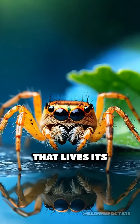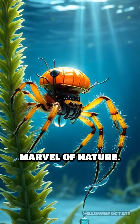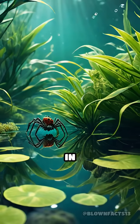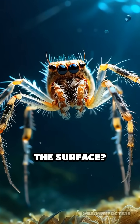What if I told you there's a spider that lives its entire life underwater, without gills? Meet the diving bell spider, a true marvel of nature. Unlike any other spider, this tiny arachnid spends almost all its time submerged in ponds and slow-moving streams across Europe and Asia. But how does it breathe beneath the surface?